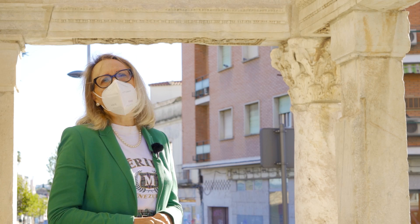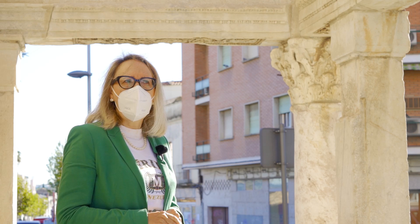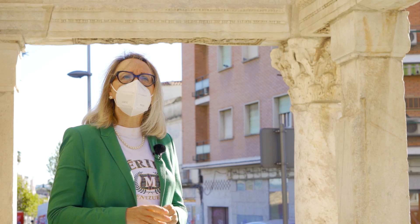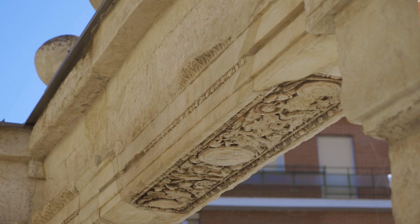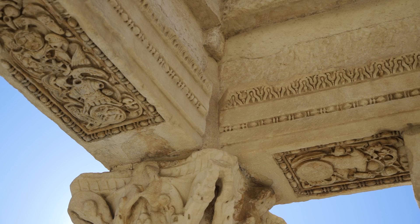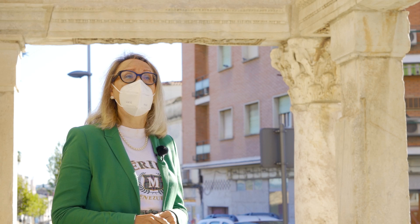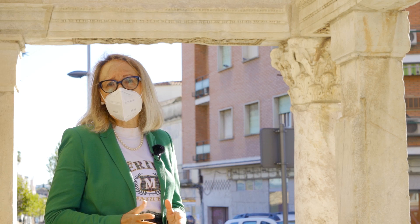Estos relieves tan significativos se pusieron de moda a lo largo de todo el Imperio Romano, porque significaba la captura de las armas a los enemigos. Si los analizamos con detenimiento, podemos ver cómo en ellos se representan diferentes tipos de armamento: piezas relacionadas con el mundo marítimo, probablemente alusivas a batallas navales, armas de guerra, también trofeos victoriosos, victorias simbólicas del paso de Roma por los distintos territorios. Uno de los conjuntos más importantes fue el que se conservó en el Foro de Trajano en Roma. Siempre se ha pensado que estos relieves se fechan a mediados del siglo II después de Cristo.